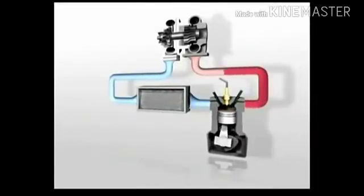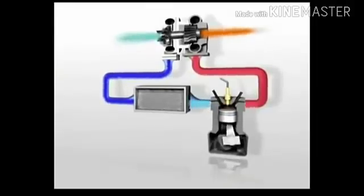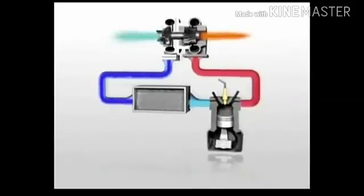A turbo is simply a hot air pump that forces more air into the engine. With more air, the engine can generate power more efficiently, improving performance, reducing fuel consumption and cutting emissions.